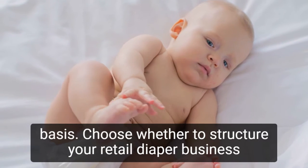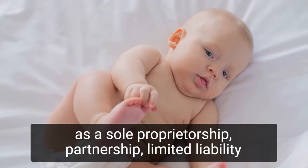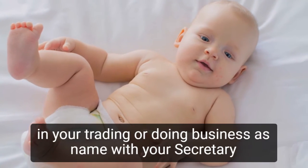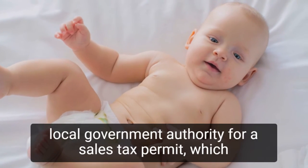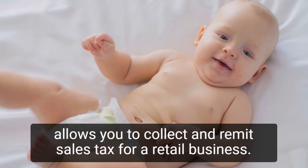Choose whether to structure your retail diaper business as a sole proprietorship, partnership, limited liability corporation, or corporation, and then register the company in your trading or doing business as name with your secretary of state's office. To sell diapers, you must first register with your state or local government authority for a sales tax permit, which allows you to collect and remit sales tax.